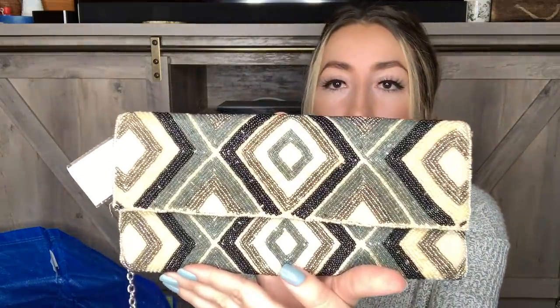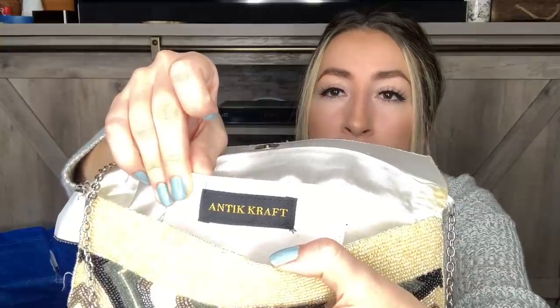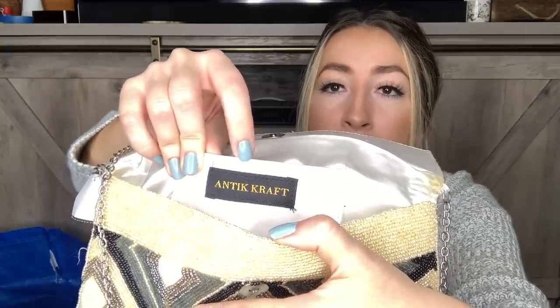This next bag I also picked up based off style. It is a beautiful beaded little clutch-looking crossbody bag. It has a little chain strap that you can either tuck in to carry it as a clutch, or wear it as a crossbody. The beadwork on this bag is absolutely beautiful — kind of a gray and black combination, but the gray beading almost has a dark sage green tint to it. The brand is Antique Craft. I don't know the brand, but I looked these up on Poshmark and they're selling between $20 and $25, which is fine.